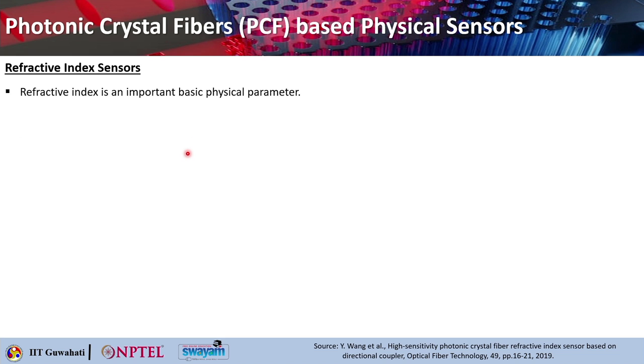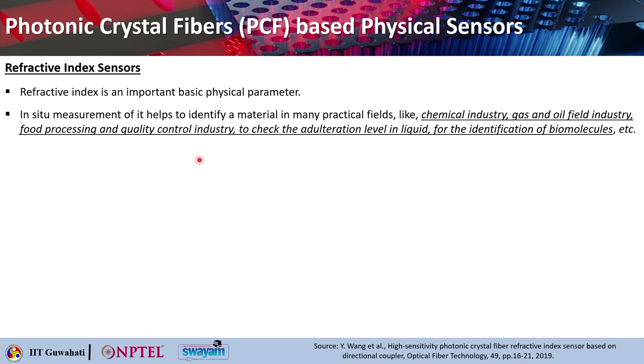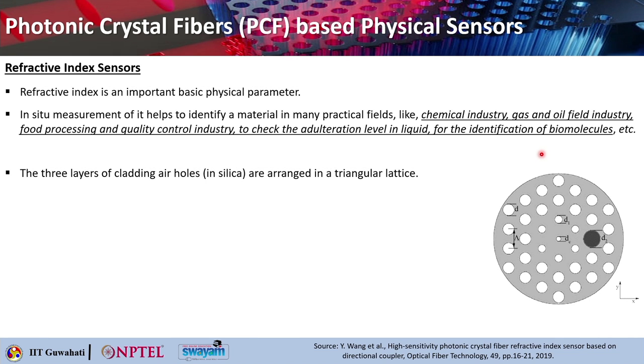The next type is the refractive index sensor. Refractive index is an important basic physical parameter whose in-situ measurement helps identify a material in practical applications such as chemical industry, gas and oil fields, food processing, quality control, adulteration detection in liquids, and identifying biomolecules. A PCF is used where three layers of cladding air holes in silica are arranged in a triangular array with a lattice pitch of 4 microns.